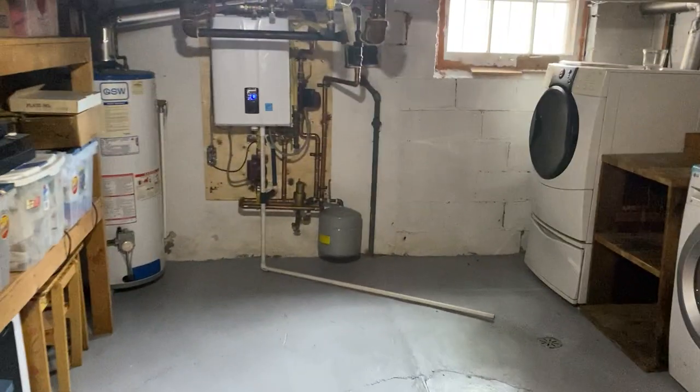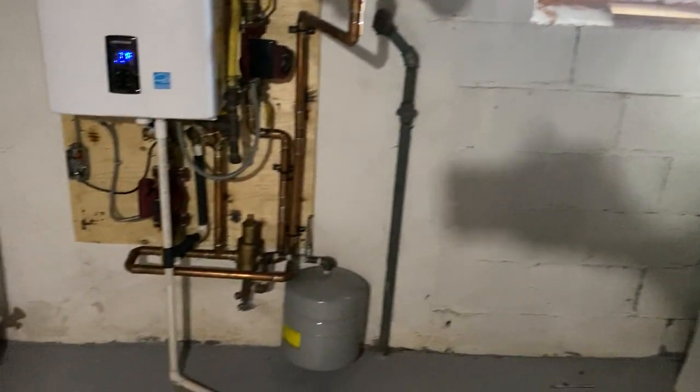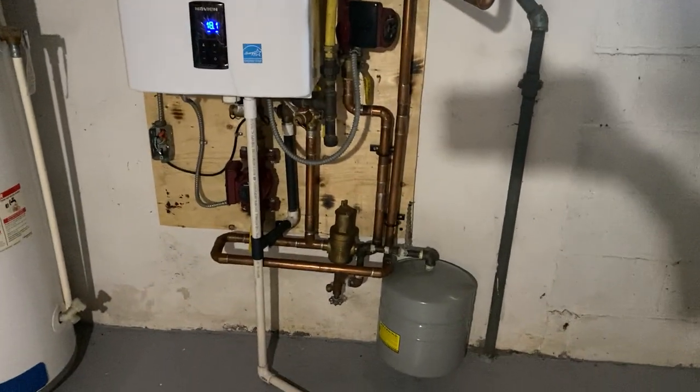The mechanical room and laundry room are in storage. It's very large. There's a laundry tub, washer and dryer — pretty new. The boiler is about three years old.